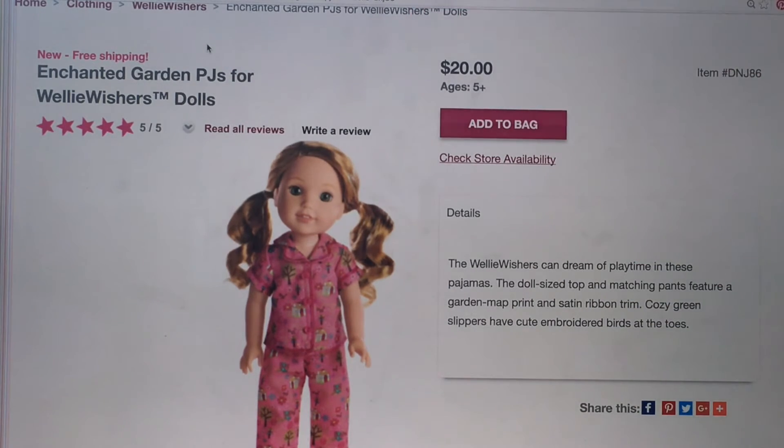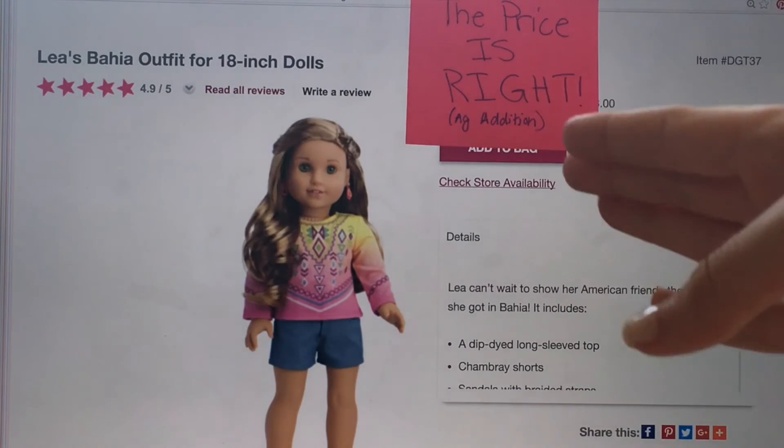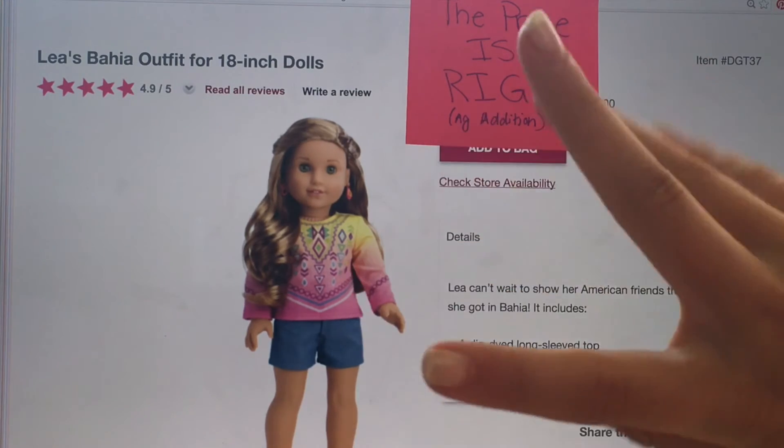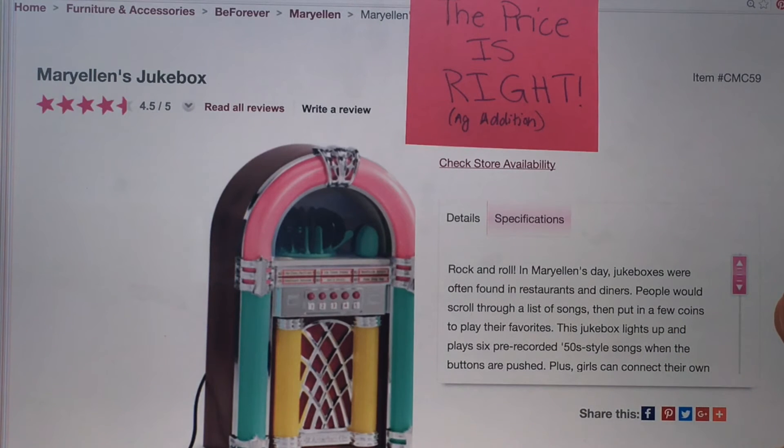The answer is $20, so mark it wrong. Why is that so expensive? We're talking about American Girl here. Next item is Lea's Bahia outfit for 18-inch dolls. Your prices to choose from are $18, $25, or $28. B guesses $28. She got it right!